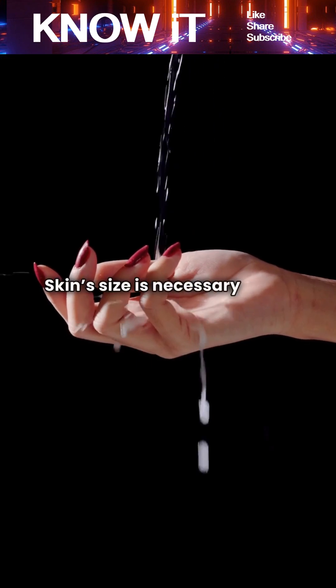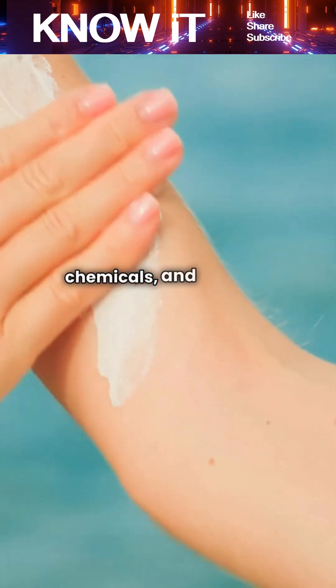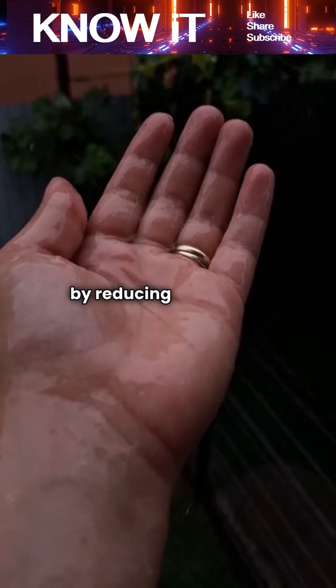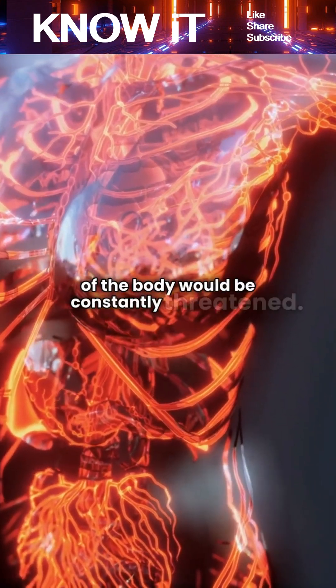Skin's size is necessary for its many responsibilities. It acts as a barrier, preventing harmful microbes, chemicals, and physical damage from entering the body. It also helps maintain hydration by reducing water loss. Without this large protective surface, the internal environment of the body would be constantly threatened.